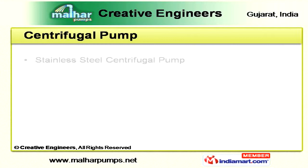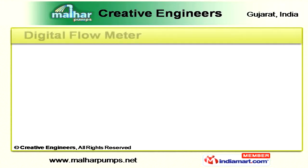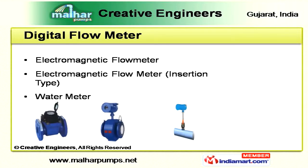Under centrifugal pumps, we are offering stainless steel, back pull-out, and DC centrifugal pumps. And under digital flow meters, you can access electromagnetic, insertion type electromagnetic, and water meters.